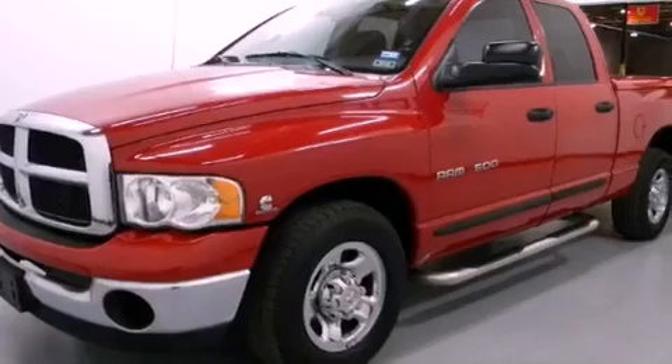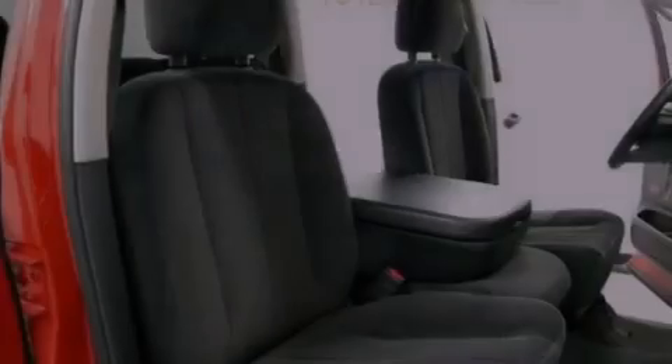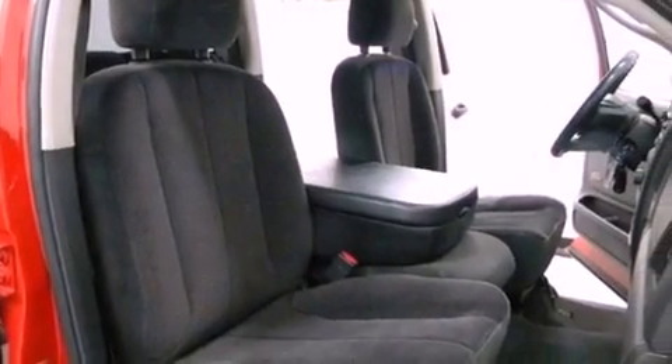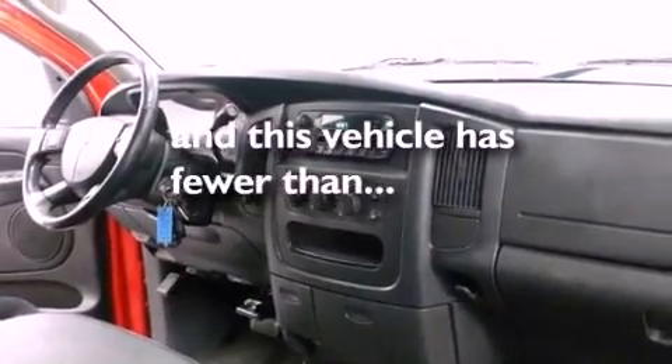All of the following features are included: trailer tow group, aluminum wheels, an in-dash CD changer, a bed liner, a full-size spare tire, tinted glass, disc brakes with an anti-lock braking system, air conditioning, and this vehicle has fewer than 80,000 miles on the odometer.